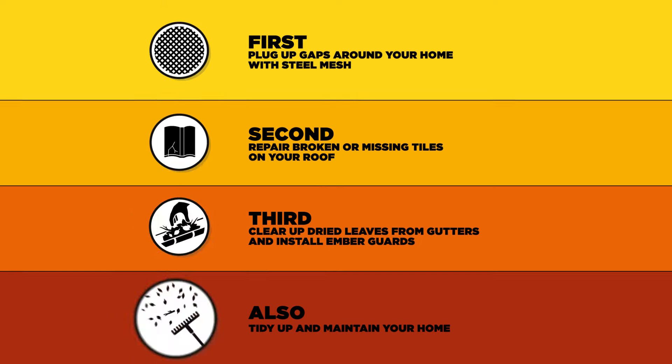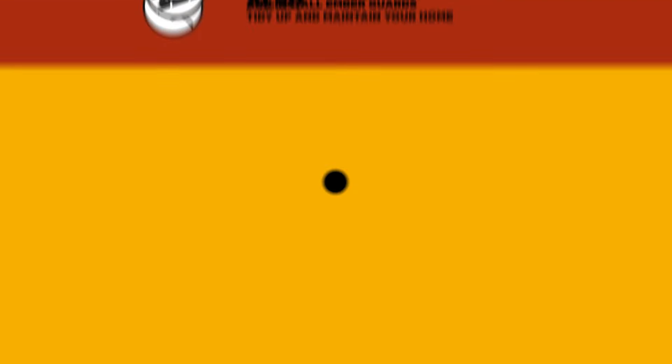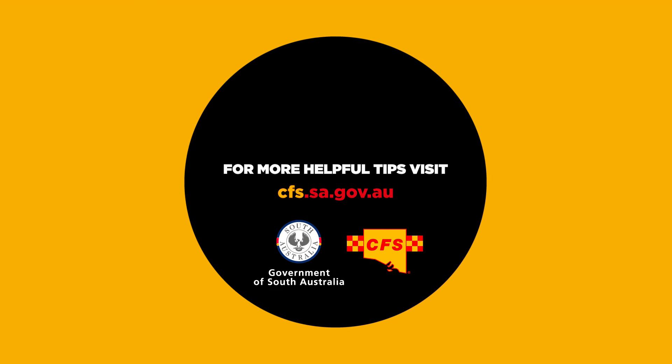Getting ready for a bushfire is easier than you think. For more helpful tips, visit cfs.sa.gov.au